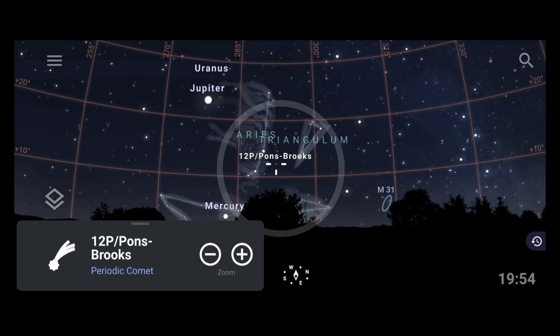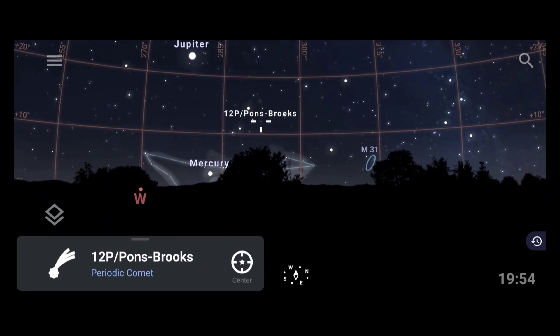Currently the comet is in the west, just slightly to the right side of the west direction. So if you want to observe or photograph this comet, the direction to look is west — or just slightly to the right of west, which is just slightly closer to the sunset direction.